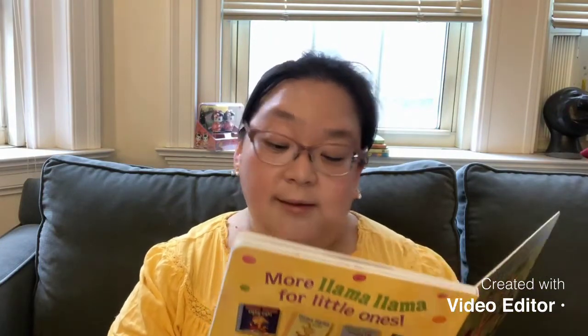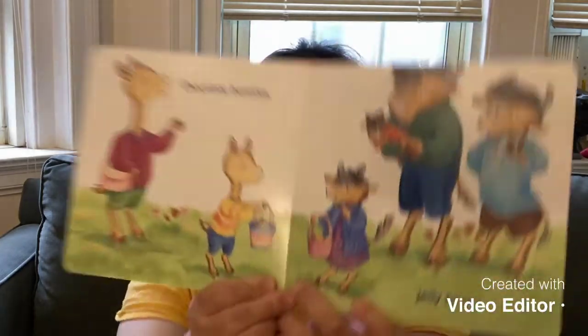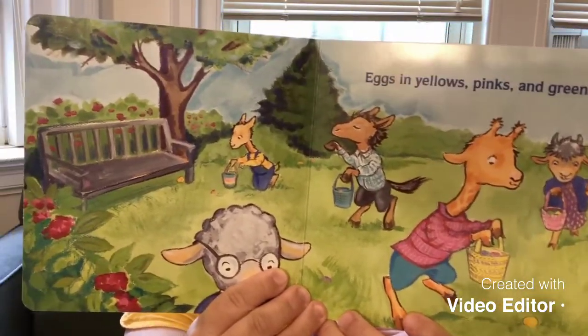It starts as Llama Easter, Llama Spring. What does Easter morning bring? Look at the Llama looking at the Easter bag. Chocolate bunnies and jelly beans. Look at they are searching on the playground. Eggs in yellows, pinks, and greens. They are searching for the eggs on the grass.